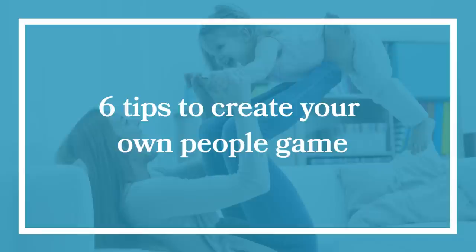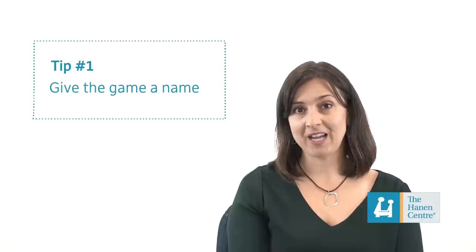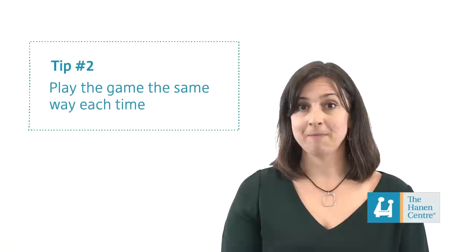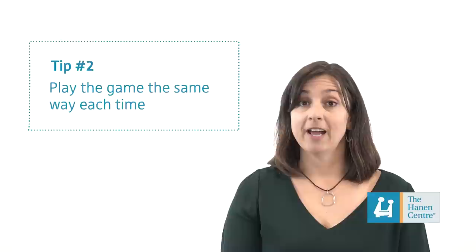Tip number one: give the game a name. Use the name of the game repeatedly throughout the time that you're playing, and if your child is starting to talk, he may even eventually start to say the name of the game. Tip number two: play the game the same way each time. When you repeat the same actions and words, this adds structure and predictability to the game and helps your child learn what will come next and maybe even what he could say or do in the game.